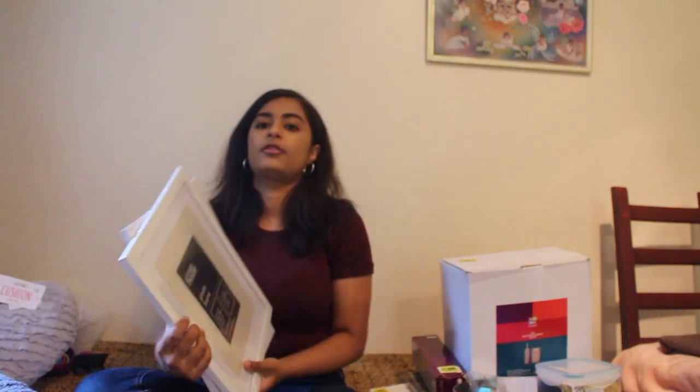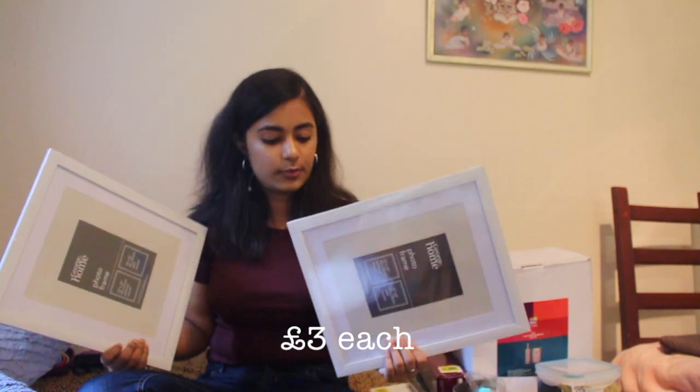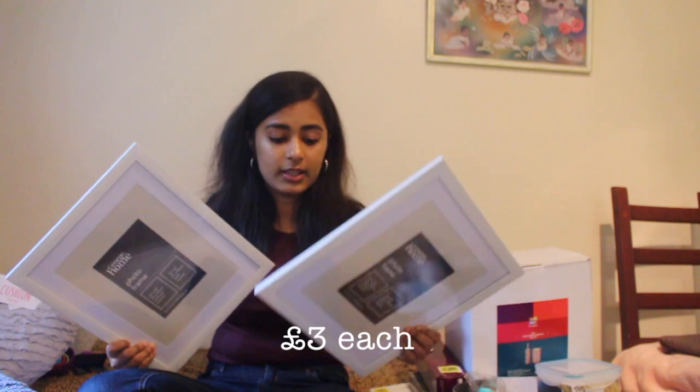The final thing I got from Asda was these two photo frames. These were £3 each and I really needed two photo frames that were 10x8. Moving on to Morrison's.